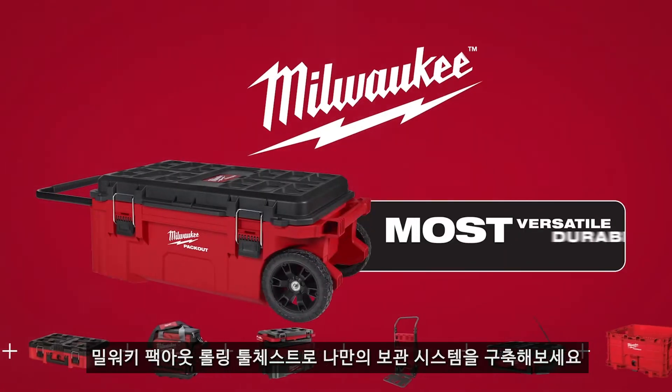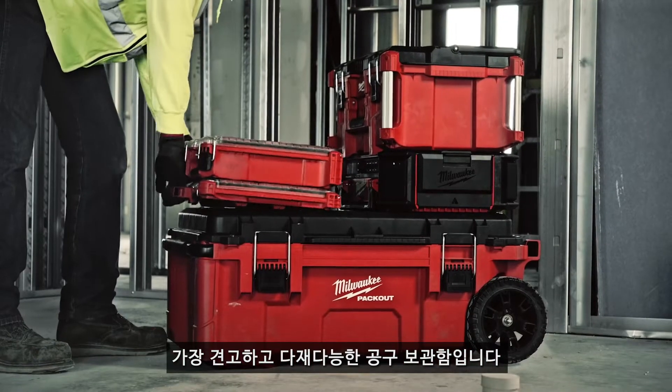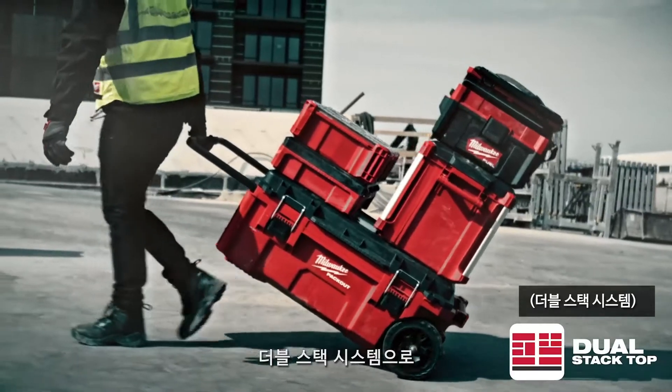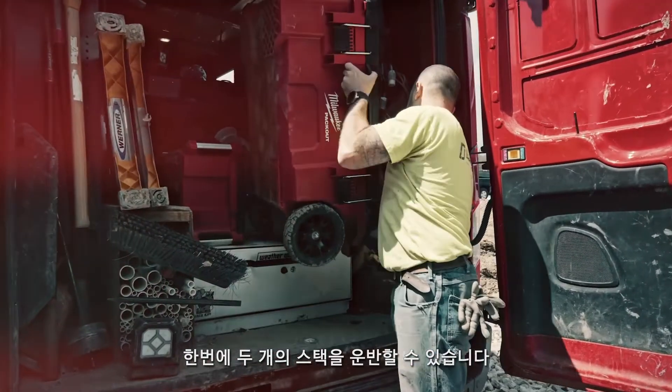Build your system the way you want with a Milwaukee Packout Rolling Tool Chest. Part of the industry's most versatile and durable modular storage system. Built to be the most versatile, the Rolling Tool Chest has a dual stack top, which allows the transportation of two full stacks on and off the jobsite.